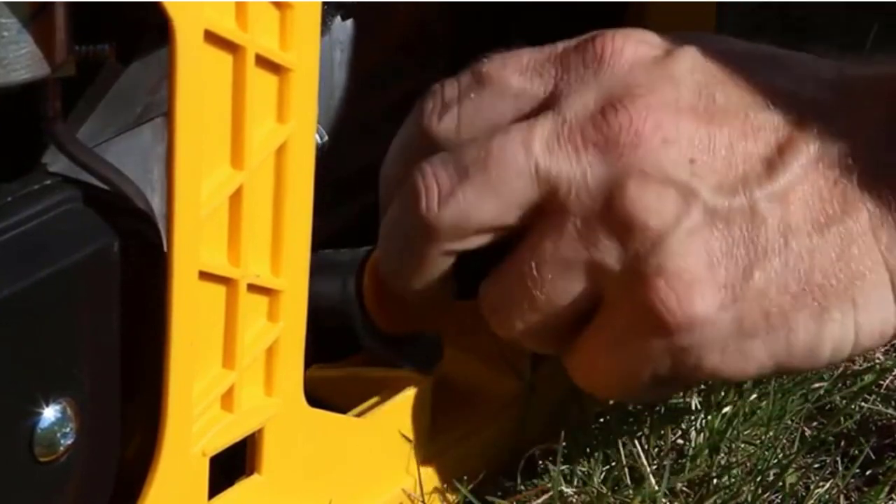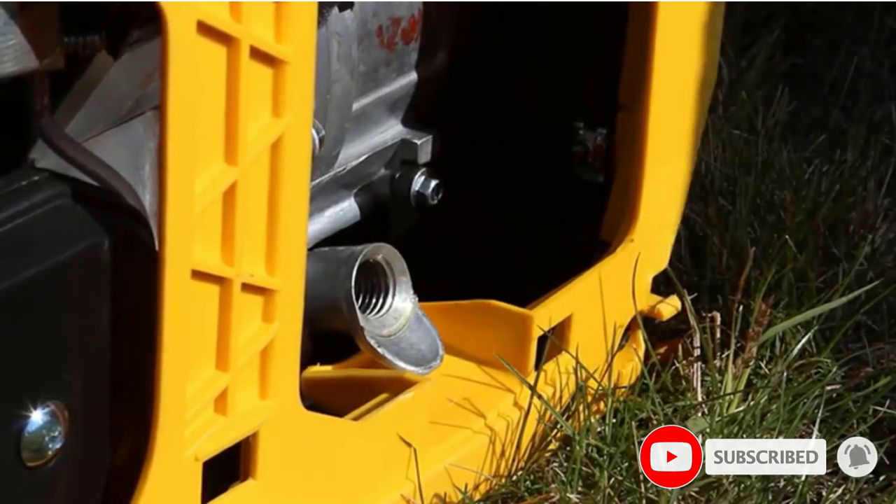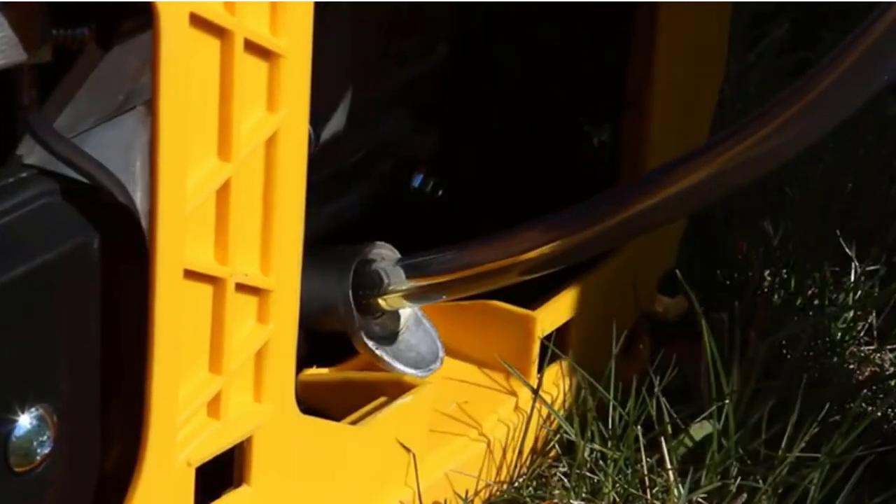I tend to have significant storage issues, as I've often been accused of hoarding things from my travels. But this lightweight, compact generator fits into my crowded rig without issue.